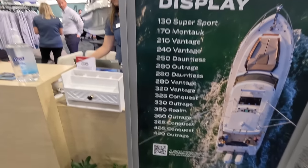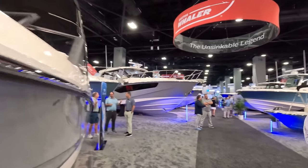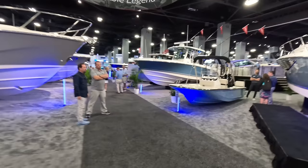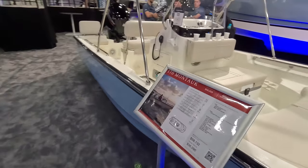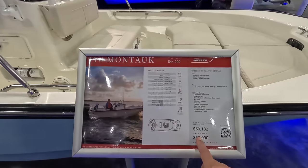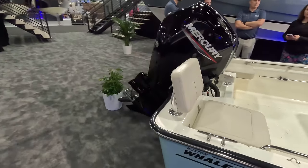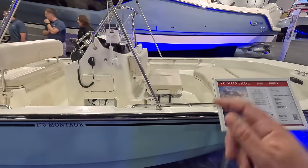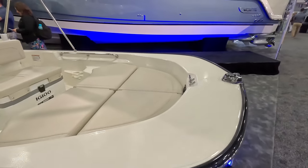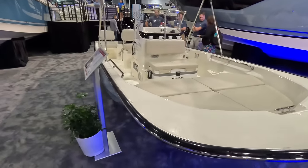Next up let's check out Boston Whaler — these guys have boats from 13 feet all the way to 42 feet and probably the biggest floor area of all brands here. If you don't know, Boston Whalers are unsinkable — you can literally cut them in half, drill a hole, and both sides will float. That's why they're so expensive and have such a famous name. Starting here with the 17 — boat show price $56k, a nice little entry-level boat. Then the 25 Dauntless — boat show price $179k with a 300 Mercury. It's more of a flat boat, very thin in the back.